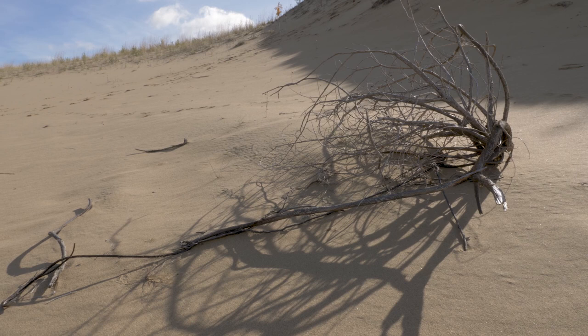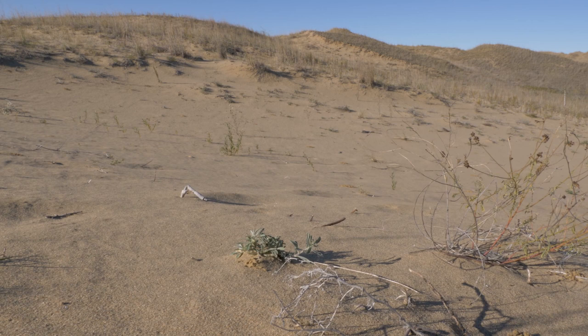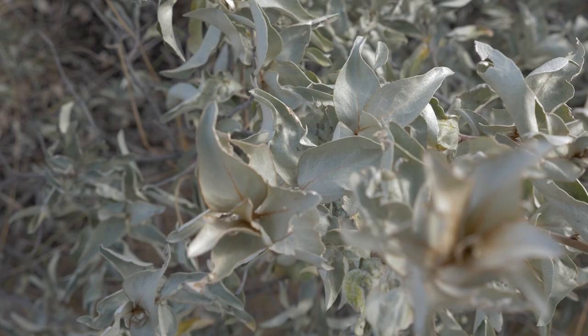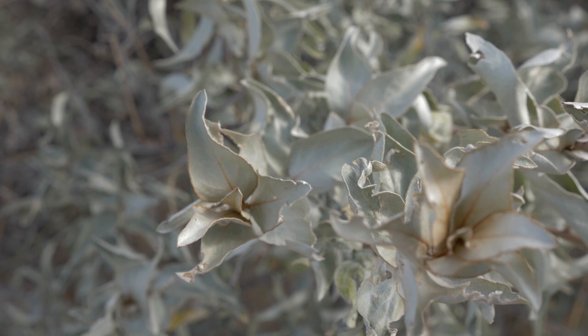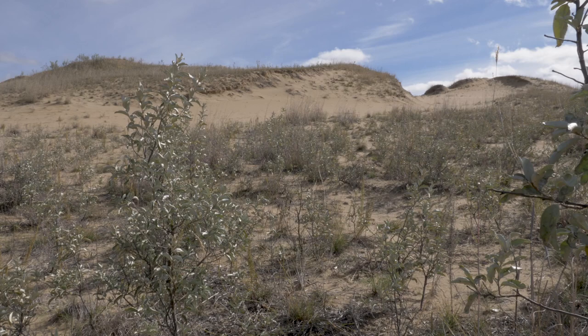Created roughly 10,000 years ago, it's what's left of a massive river delta that once deposited sand here as it entered the ancient Lake Agassiz. Considered sacred by the surrounding indigenous communities, all fighting was prohibited at this location for thousands of years.